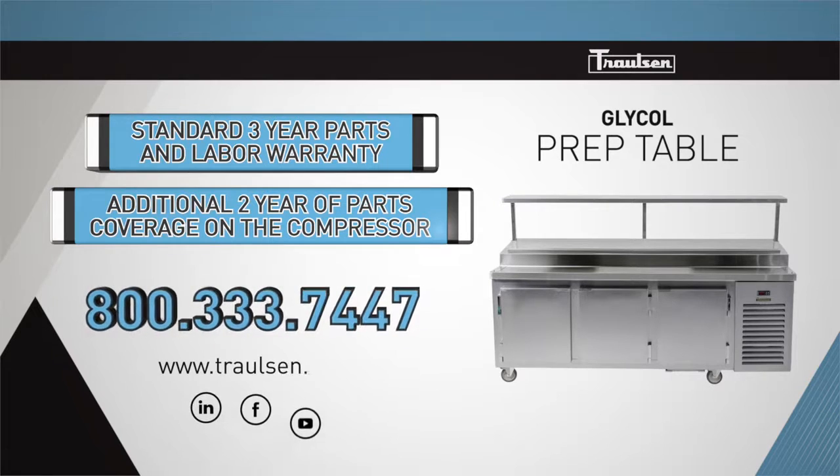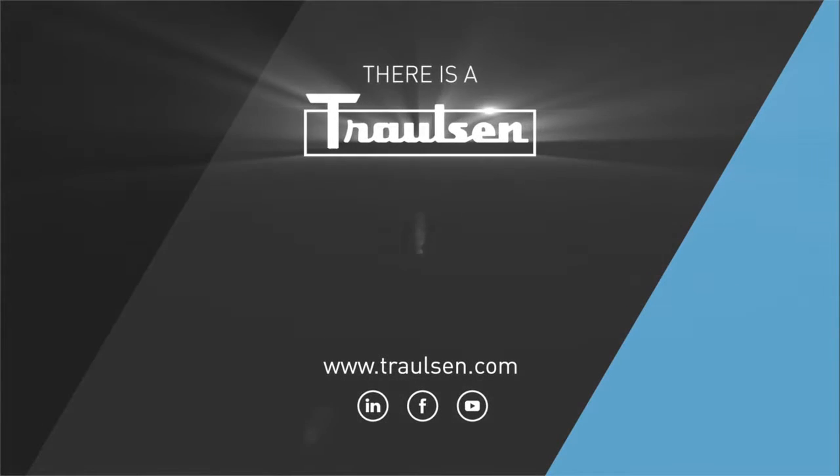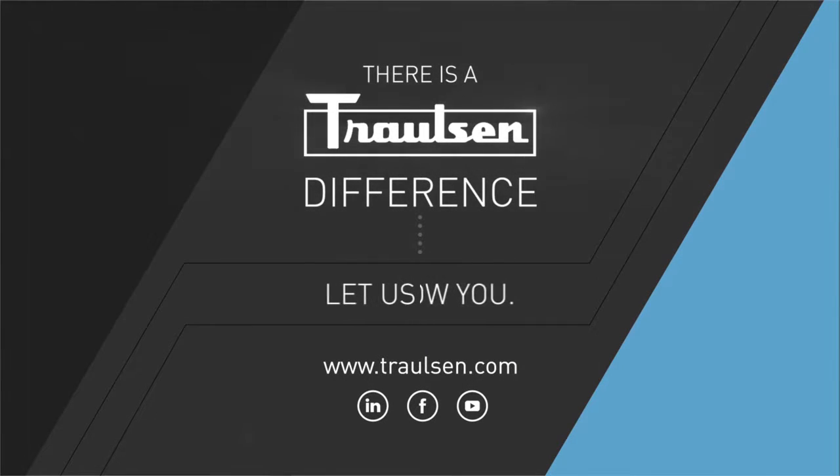We invite you to contact us to learn all the benefits of Trollsen's glycol prep table. There is a Trollsen difference — let us show you.